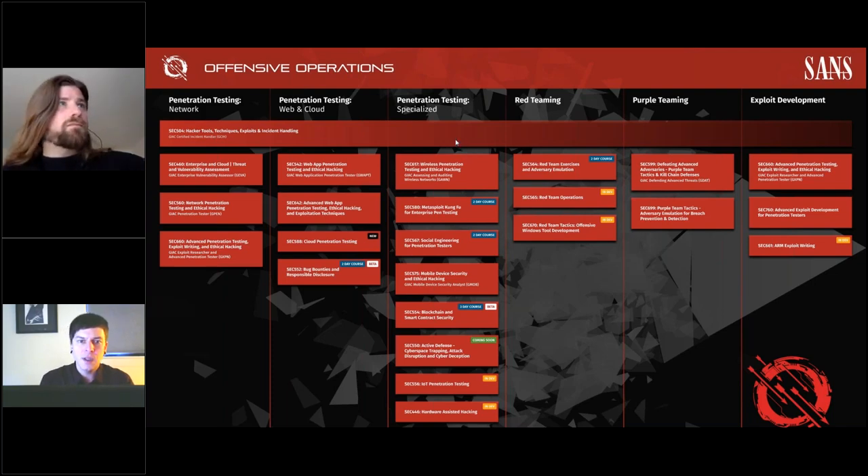In a more specialized bucket, we have courses like the wireless course 617, Metasploit, and social engineering, which is coming back online in January or February. The mobile device security course is still there. SEC 554 is a new course on blockchain implementations and smart contract security — how do you go about pen testing that? Steve Barbell wrote it in record time and it's amazing quality. We just did a presentation on that a couple of weeks ago.